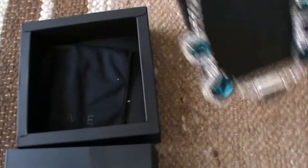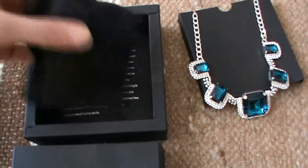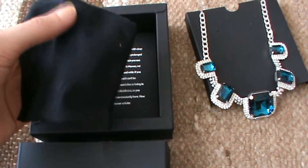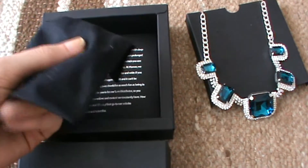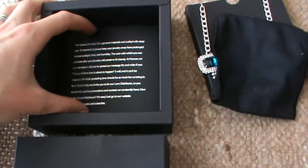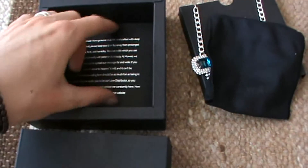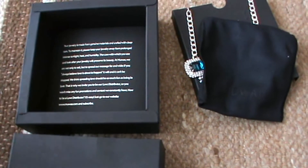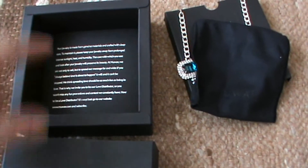Inside the box you will also have this little pouch. So whenever you're traveling you can store your jewelry inside and it won't get damaged. And here you will also have all the details and instructions on how to take care of your jewelry.